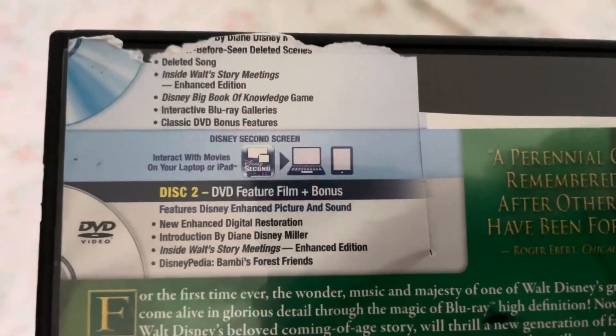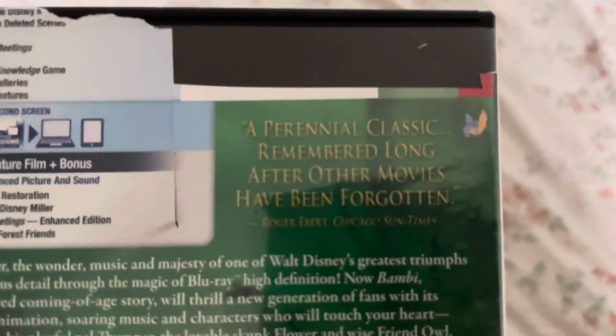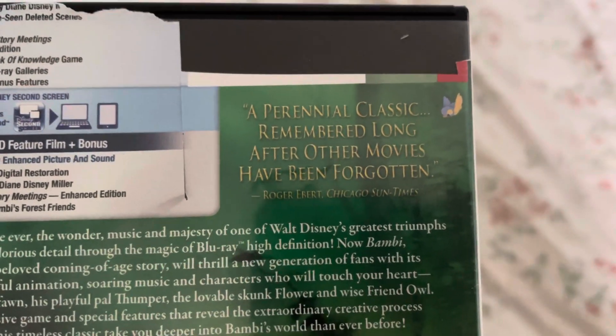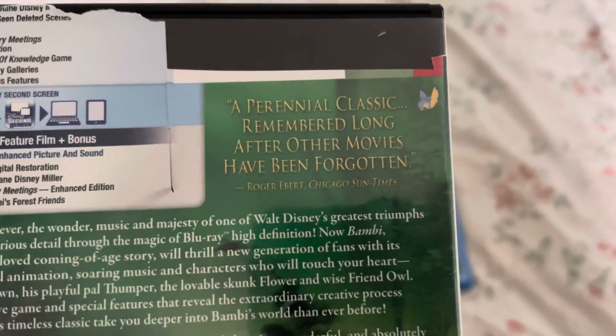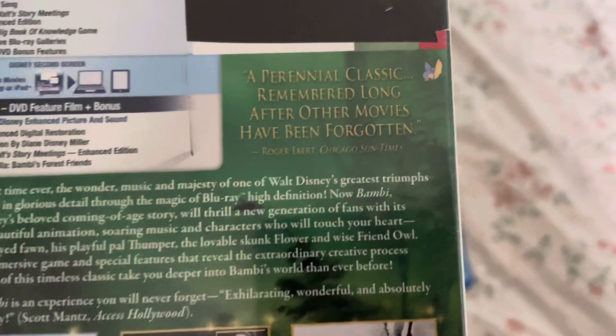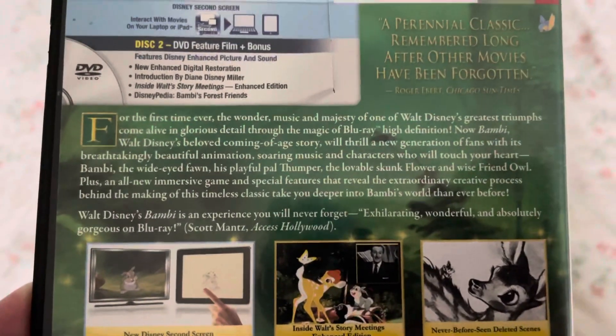Here's the side, and the back — it's a two-disc set. There's a quote: 'Long after other movies have been forgotten' — Rod E. Bird, Chicago. Sometimes there's a description like that.